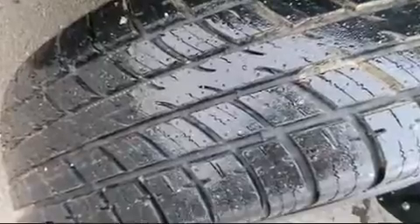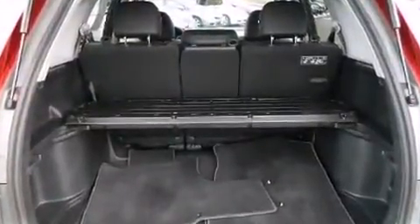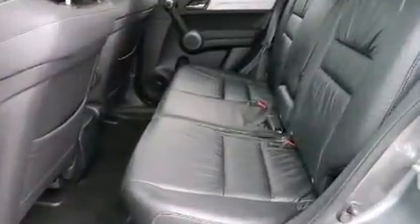heated seats, automatic temperature control, fully automatic headlights, power moonroof, heated door mirrors, and remote keyless entry.